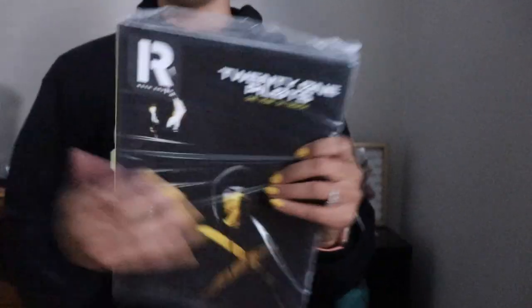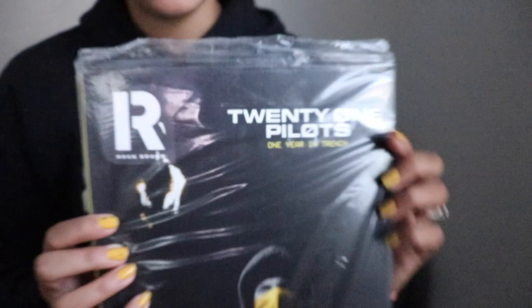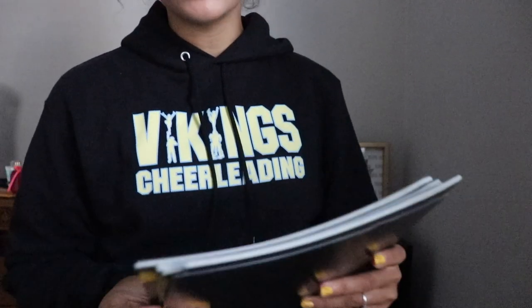It comes packaged — it has Josh right on the cover. It's 21 Pilots one year in trench. Oh wow, this is really cool!